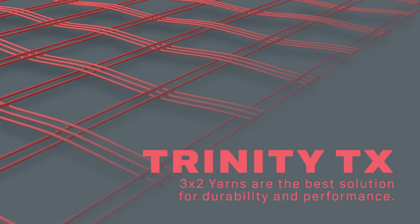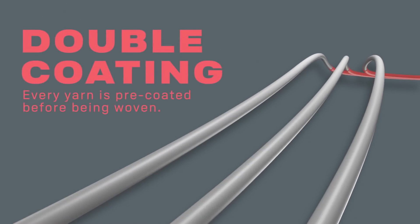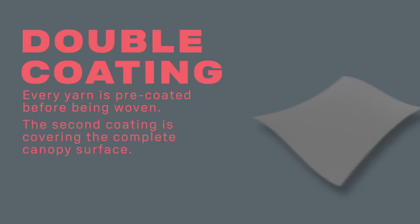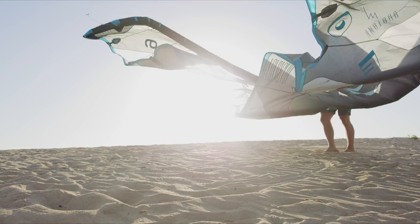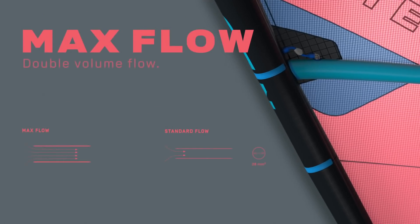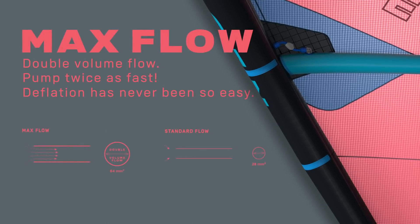Our tried and true Trinity Tex combines perfectly to give the best blend in performance, weight, and durability. Featuring Maxflow, the pump system with 50% gains in airflow gets you out on the water sooner.